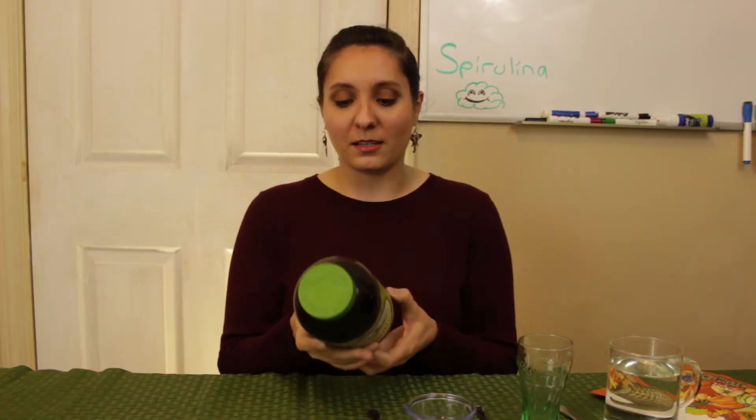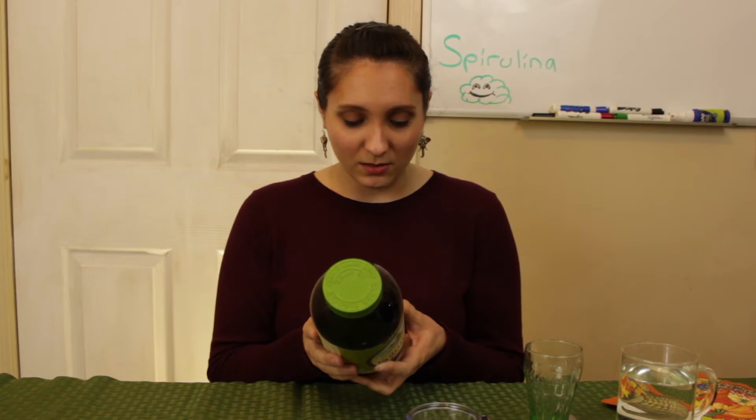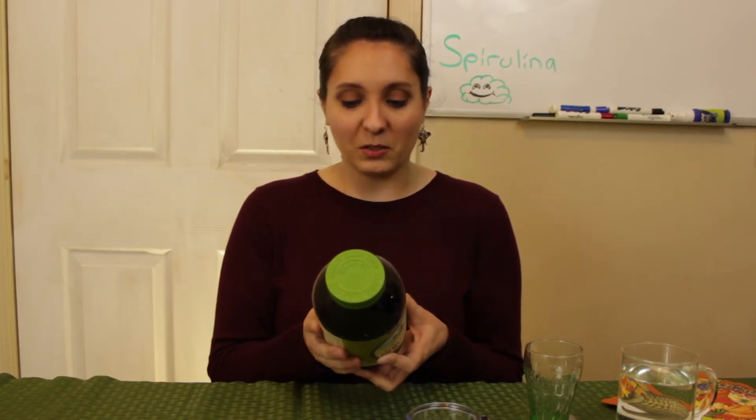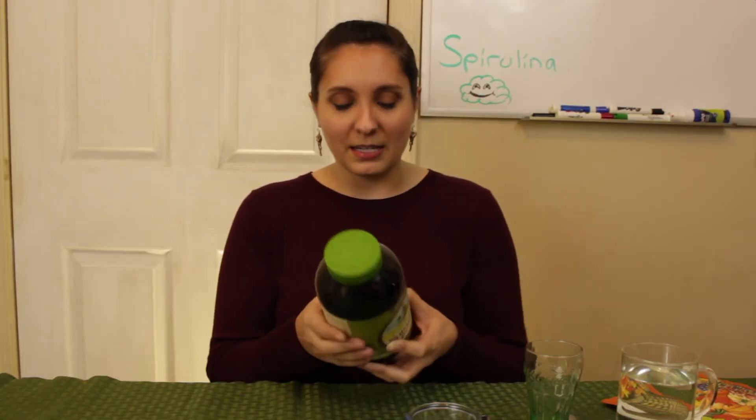Let's see how we eat this. You take one teaspoon daily with or between meals — enjoy mixed in juice, fruit smoothies, or sprinkled on food. We're not doing that. Refrigerate after opening. Let's eat this up.